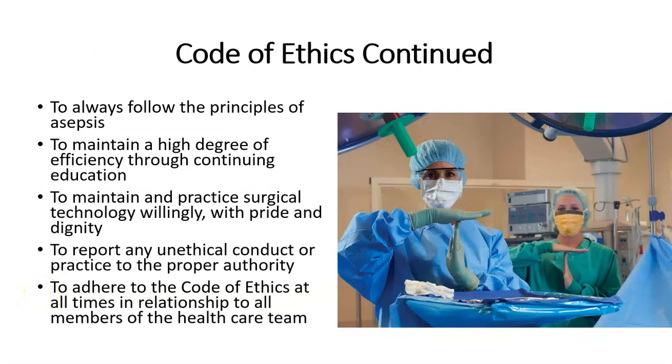To always follow the principles of asepsis, to maintain a high degree of efficiency through continuing education, to maintain and practice surgical technology willingly with pride and dignity, to report any unethical conduct or practice to the proper authority, and to always adhere to the code of ethics at all times in relationships to all members of the healthcare team.